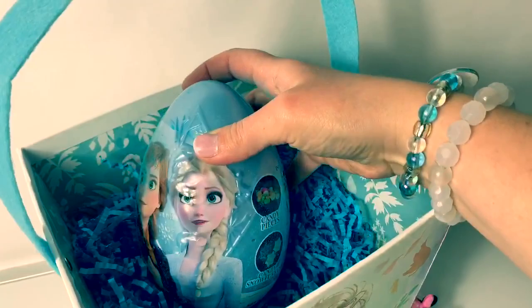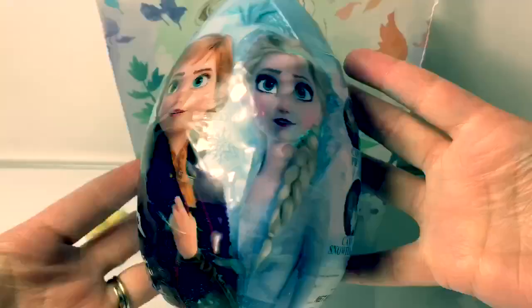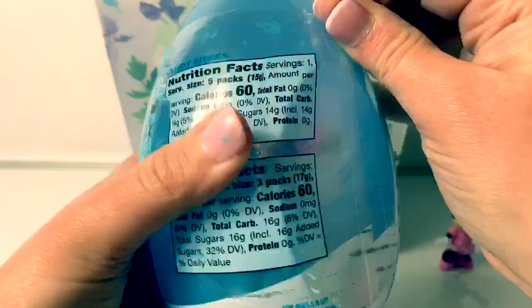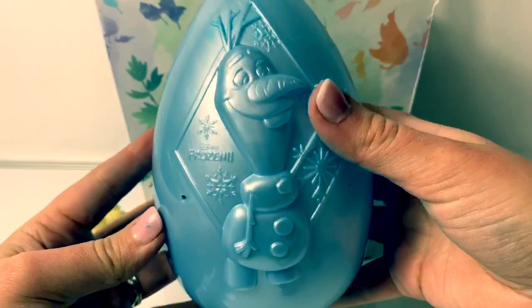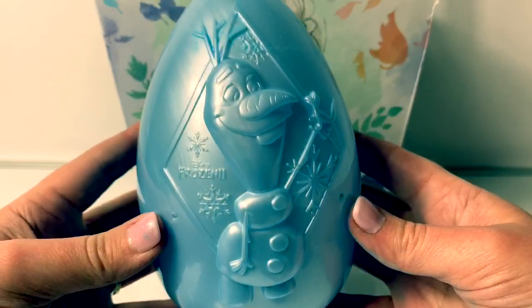Are there any more surprises in here? Let's see! Whoa! This is a huge Easter egg! And it is Frozen 2 with Princess Anna and Queen Elsa! Wow! This is a gigantic Easter egg — it is so cool! Let's open and see what's inside! Oh, looky here! This is a light blue egg and it has a design of Olaf and snowflakes! And look — it's Bruni the Fire Salamander! And it says Frozen 2! This is so awesome!